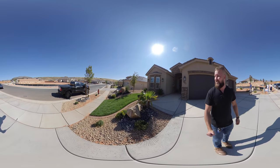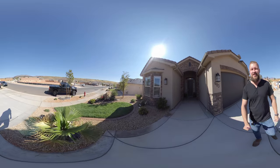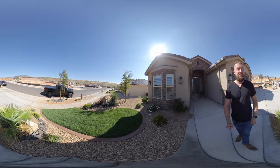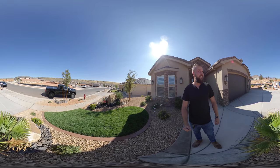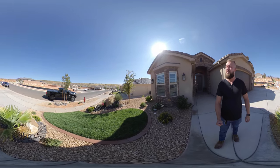All right guys, we're finally here at 683 Sage Hand. I'll give you guys a tour of this house. It's a really nice neighborhood, surrounded by homes that are of equal appeal and similar value.